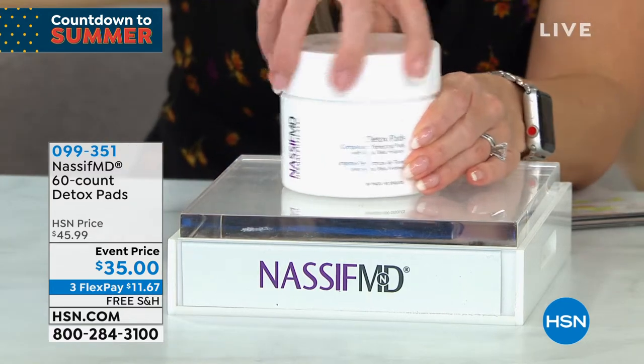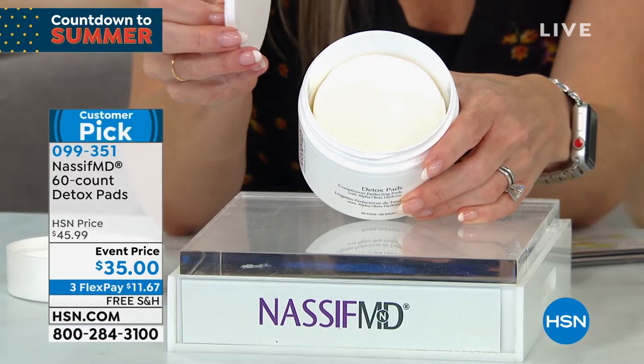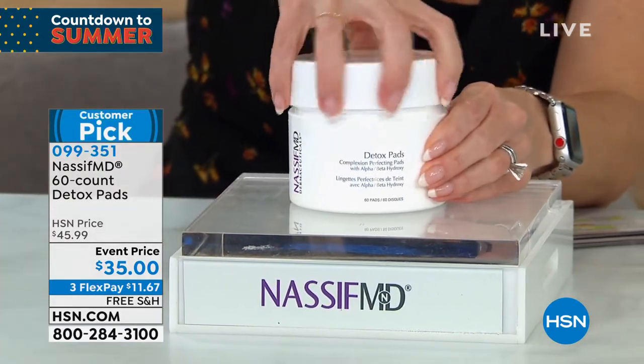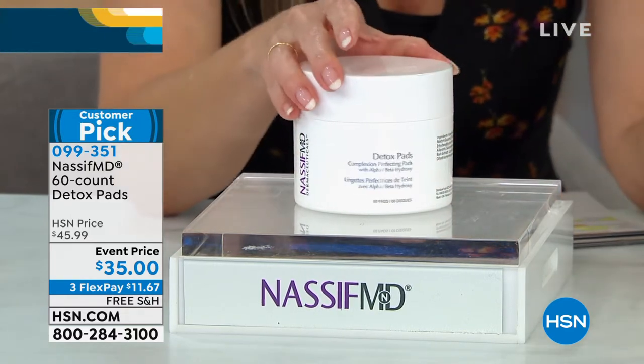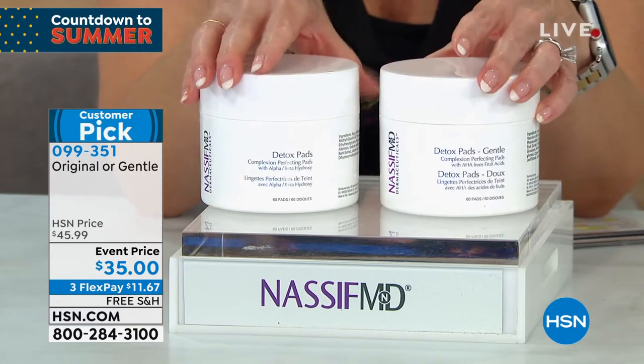One pad is huge — they're huge, totally saturated pads. You're going to sweep this all across your face, your neck, your décolleté. We have them back for an event price of $35. You're getting 60. You can choose either the original or the gentle formula.